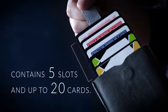Made with the finest suede material with a magnetic locking system, it contains five slots and up to 20 cards.